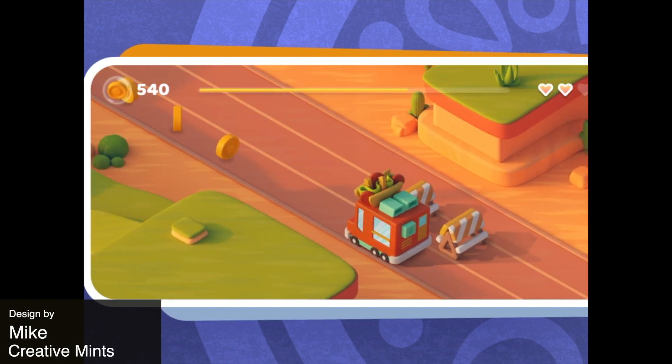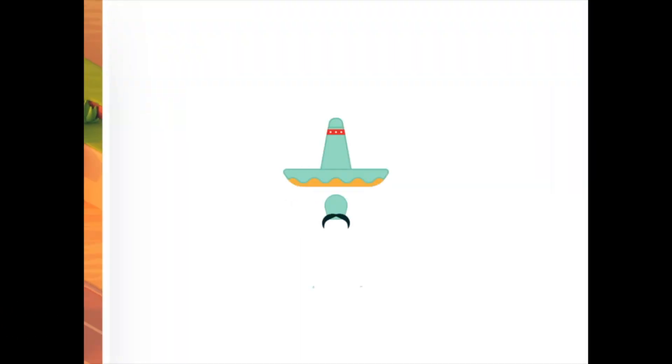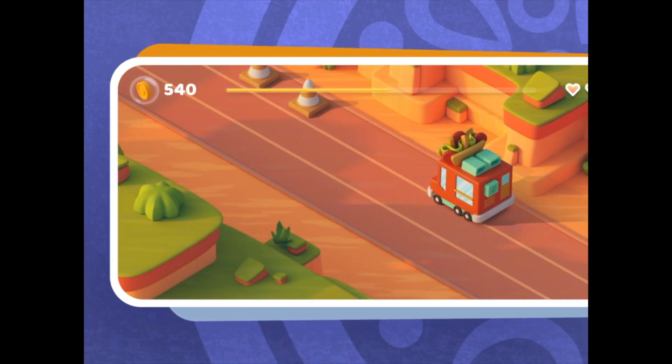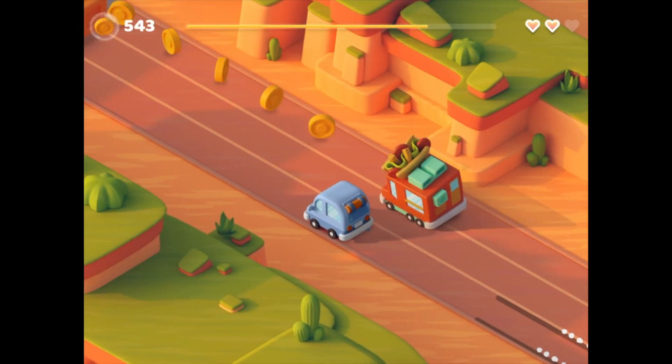And the winner for the week is this cool interaction showing a game. You can see how the bus reacts to the turn and braking. Everything feels alive with this little cartoon style animation.